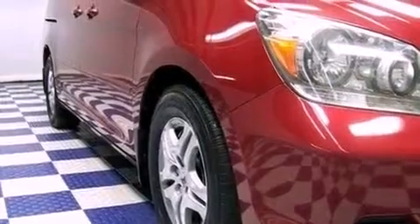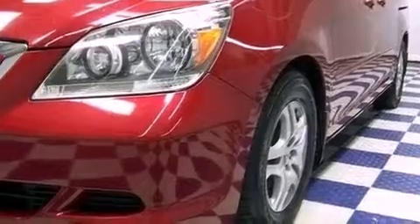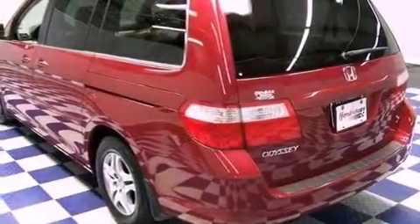The following features are also included: heated side view mirrors, a leather interior, privacy glass, an anti-lock braking system, and a rear spoiler.